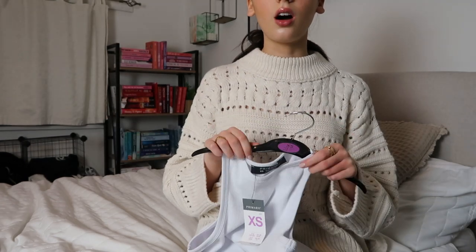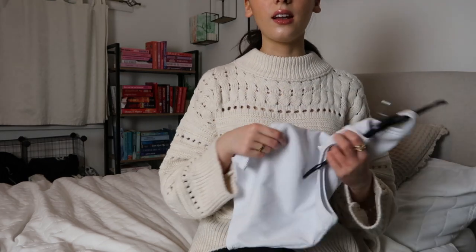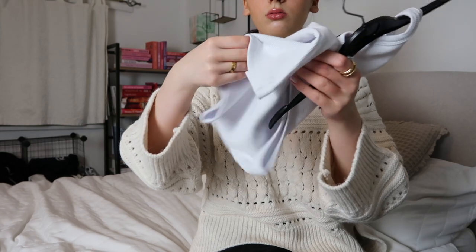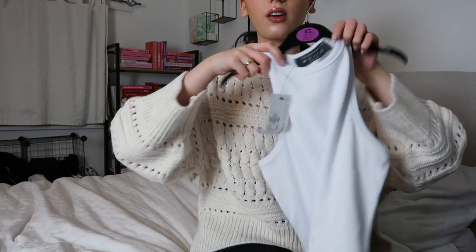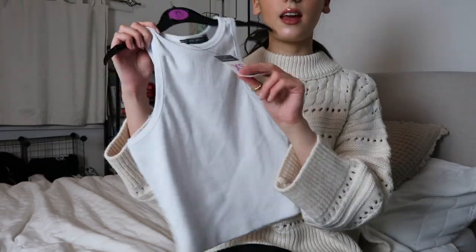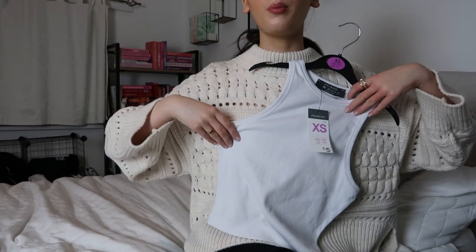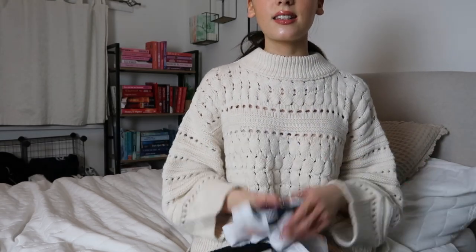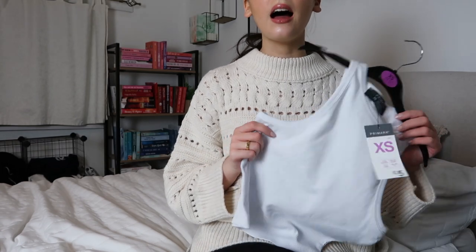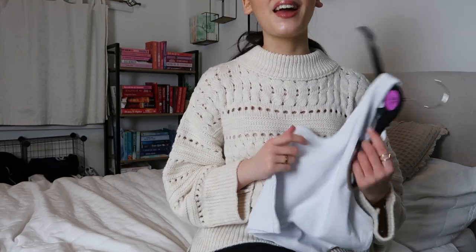I also picked up a plain white vest top because my one from Zara is too small now. This one was £5 and the quality is really nice for Primark — it might be a little bit see-through but not as bad as other racer tops. It's in an extra small. I haven't tried it on but I feel like it'll definitely fit because it's just a basic top. You can wear it with so many things — jeans, trousers, anything — and going into spring it feels like the perfect item.